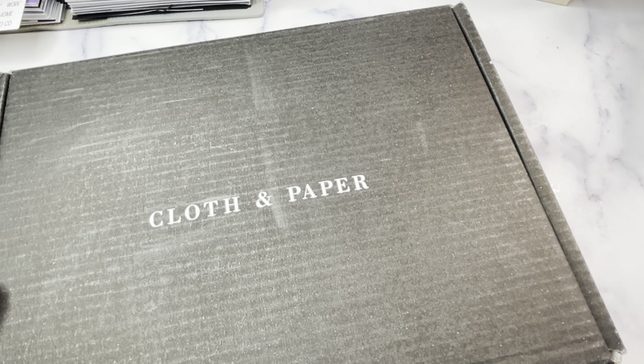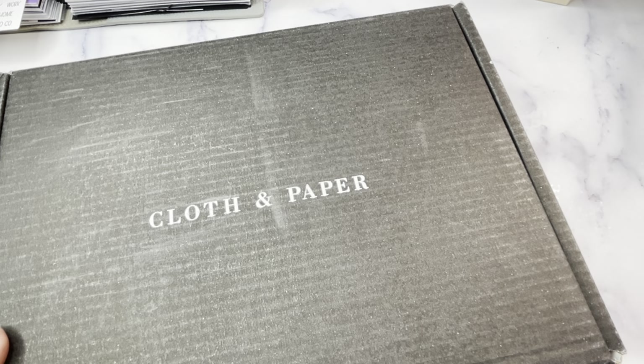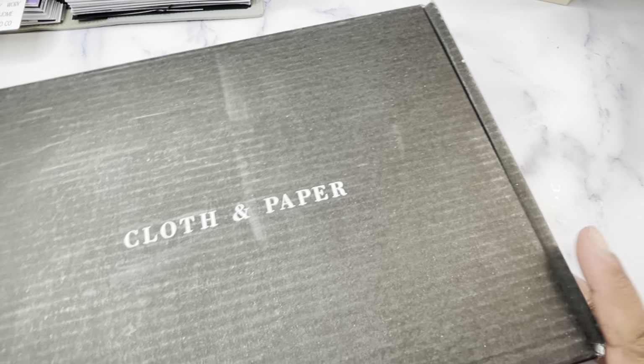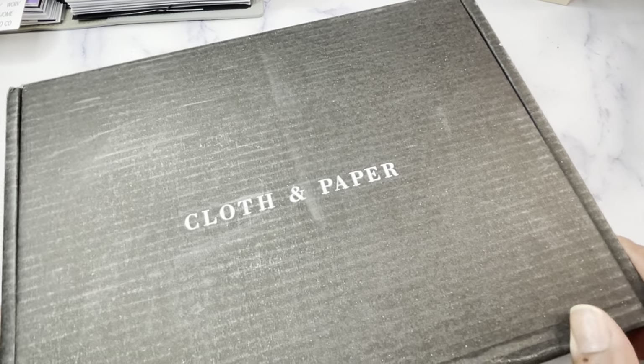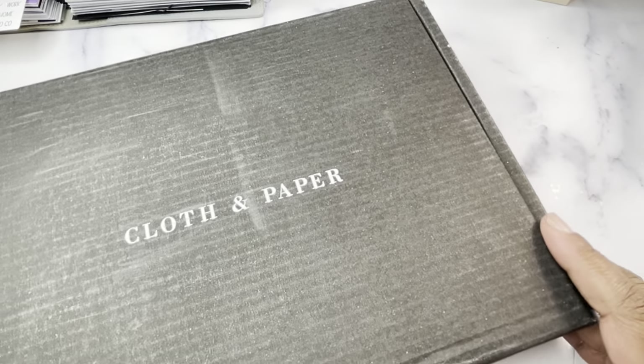I am doing some back-to-back filming because when I am in filming mode, it is so much easier to just keep going. So I just filmed a video on the Studio Bliss Co. Faithful collection. My Cloth and Paper subscription arrived today, so I am going to film this unboxing.